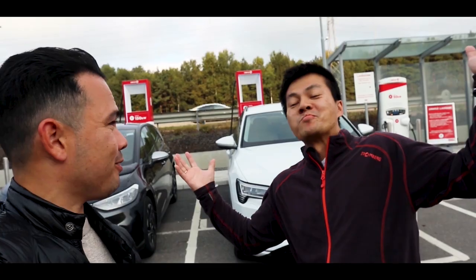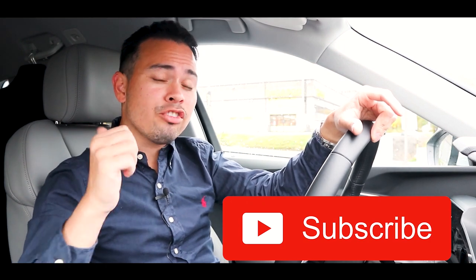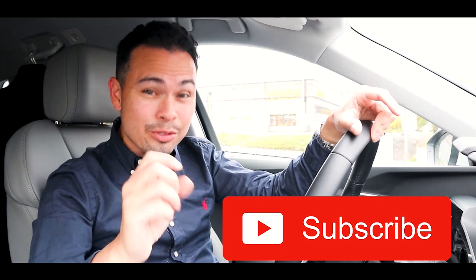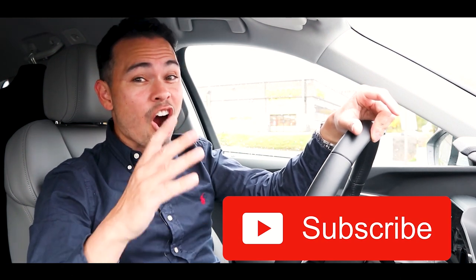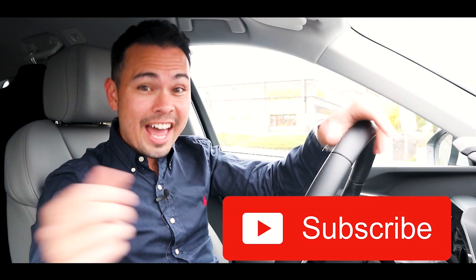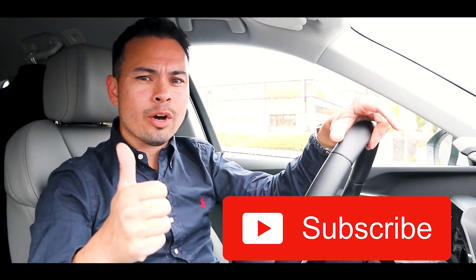I already have a few videos on my channel about this car. If you've seen my last video where I did a range challenge with Bjorn Nyland, or Tesla Bjorn, that's a really cool video — check it out in the description. If you're new here, please go ahead and click that subscribe button. 92% of you watching aren't subscribed, so go down there, click that subscribe button and give this video a thumbs up.